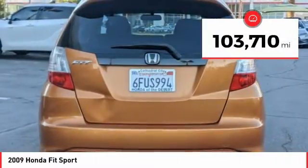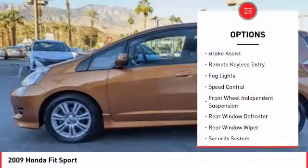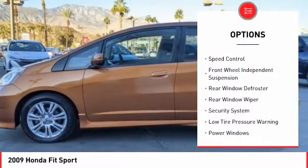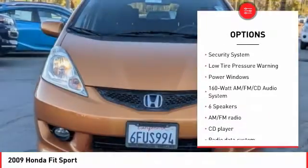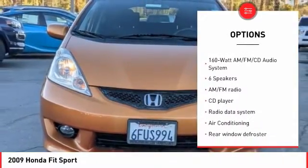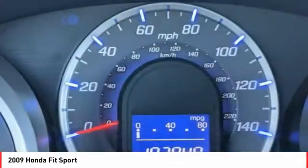This vehicle has less than 105,000 miles. Here are some of this vehicle's great options: brake assist, remote keyless entry, fog lights, speed control, front wheel independent suspension, rear window defroster, rear window wiper, security system, low tire pressure warning, and power windows.